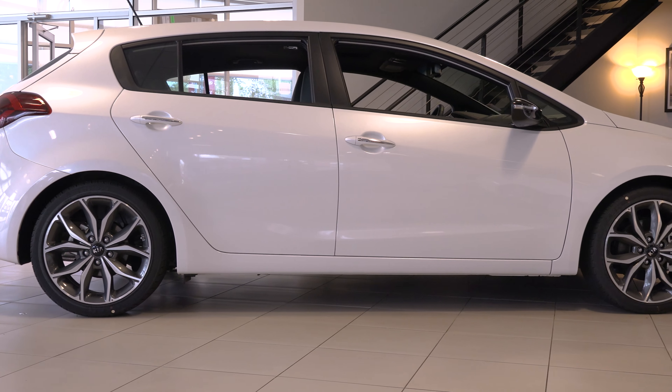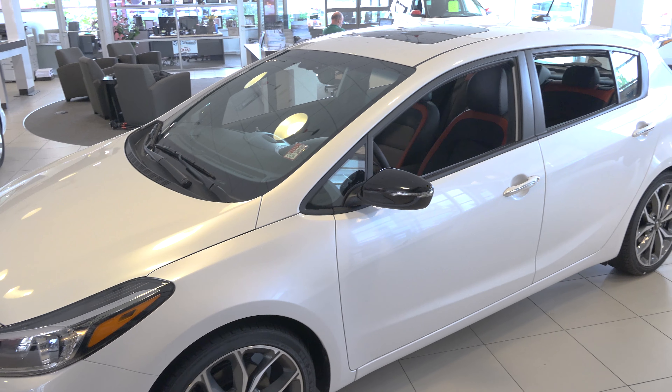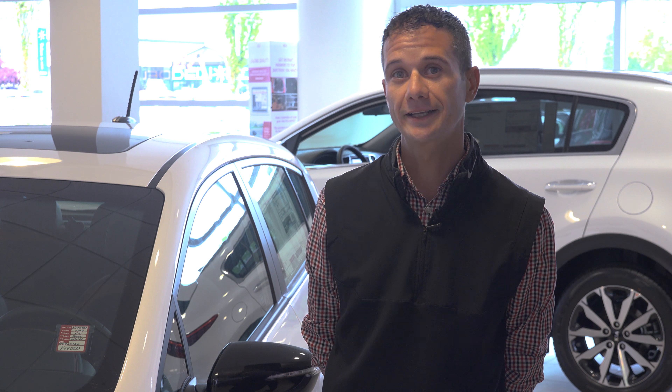If you have any other questions about the 2017 Kia Forte or any other product in the Kia line, feel free to reach out to myself or anyone here at Decana Kia.